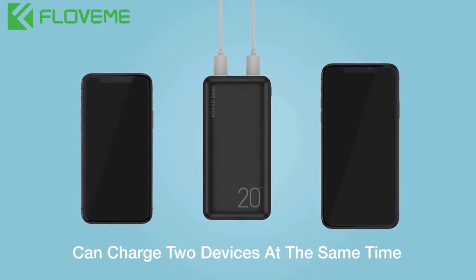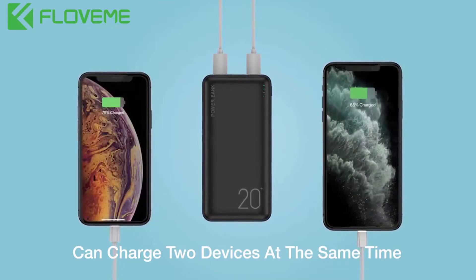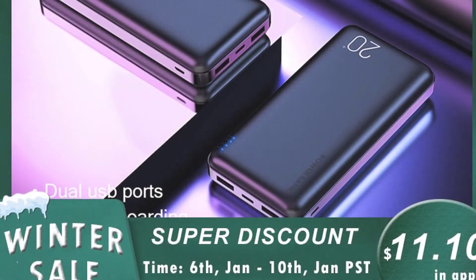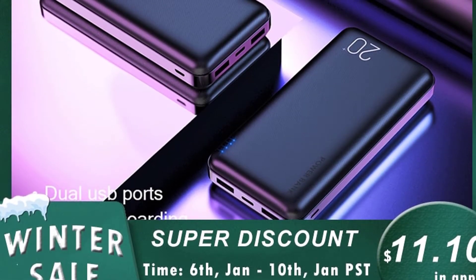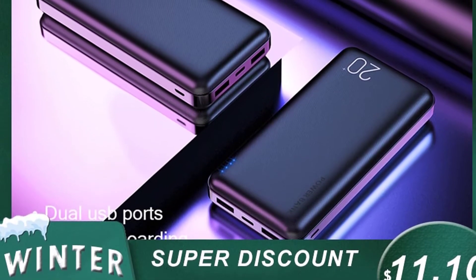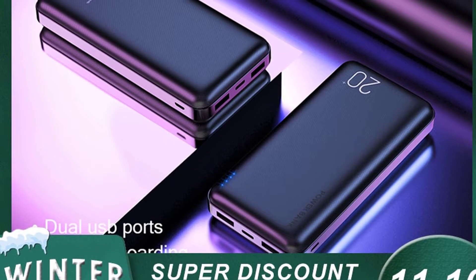Fluvim power bank 20000mAh portable charging power bank — mobile phone external battery charger power bank 20000mAh. Key features of this product: brand name Fluvim. The most important reason is the conversion rate.